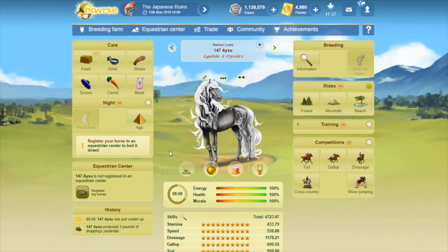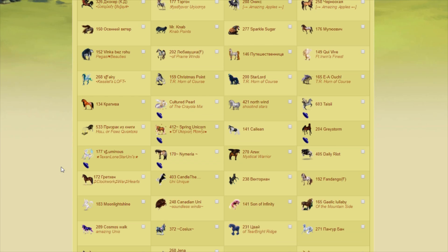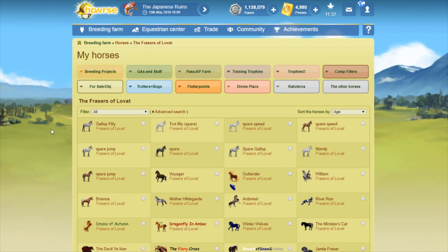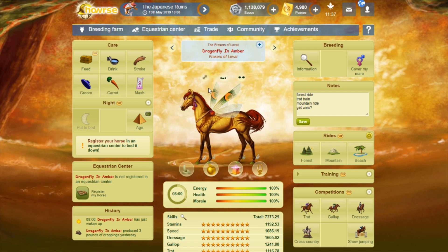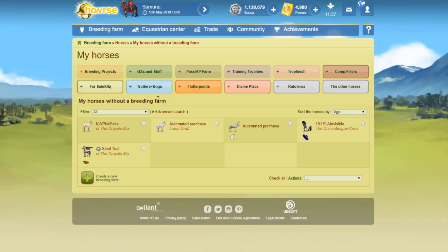All right, I do believe that's the last one. We're all the way back to the beginning, and thankfully that is all of the coats I have to renumber that are in my actual dedicated coat farms. Unfortunately I do have some other horses scattered here and there with retired coats that I have to look at, but none of them are currently numbered. Some of them have Apollo's layers on them. I might have to do that in my spare time — I'm not really sure.